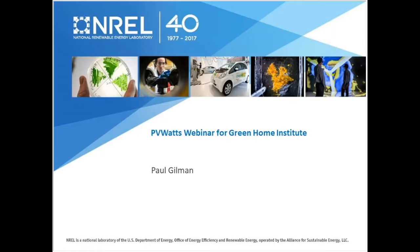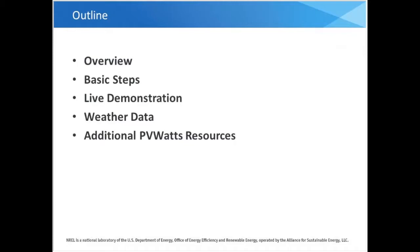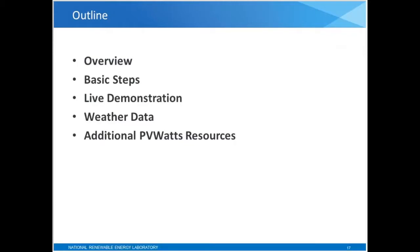Thanks to the Green Home Institute for inviting me to speak today. I'm going to talk about NREL's PVWATTS model. I'll start with a basic overview of what PVWATTS is, then go through the basic steps for using PVWATTS. Then I'll switch over to the PVWATTS website and give you a live demonstration. After that, I want to spend a little time talking about the weather data behind PVWATTS, and finish up with additional PVWATTS resources and a discussion of other NREL tools.